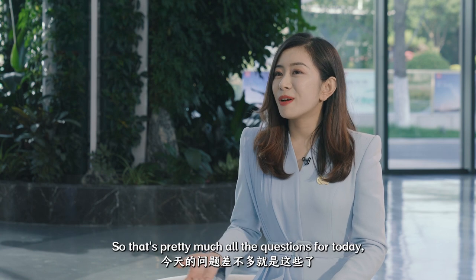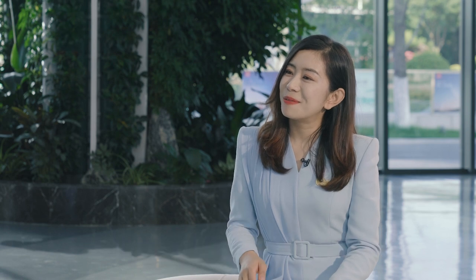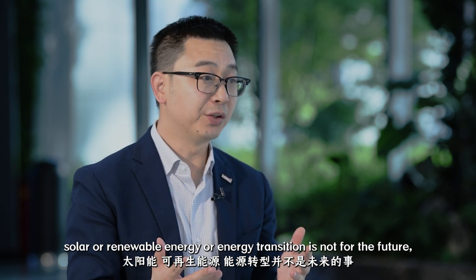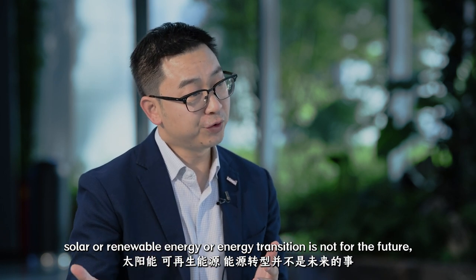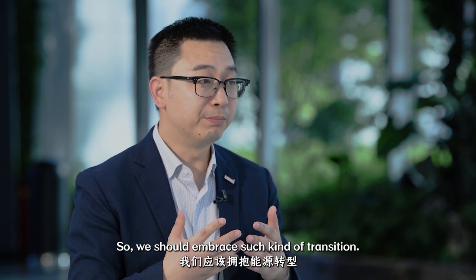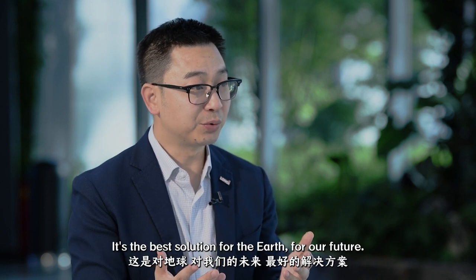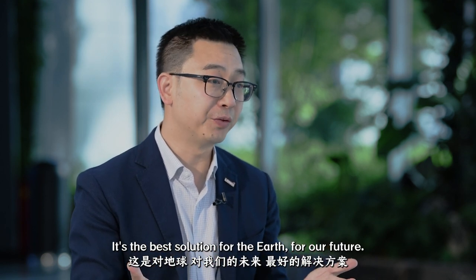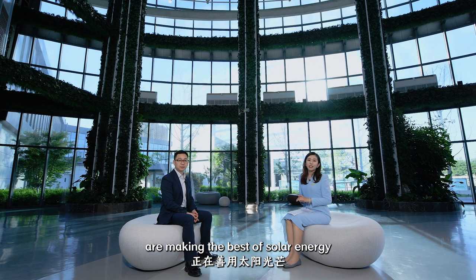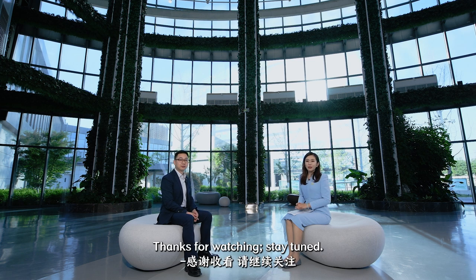That's pretty much all the questions for today. Is there anything else you want to say to our audience? I just want to tell all the audience: solar, renewable energy, and energy transition are not for the future — it's happening today. We should embrace this transition. It's the best solution for the earth and our future. We can see that Chinese enterprises are making the best of solar energy to contribute to building a green world. Thanks for watching. Stay tuned.